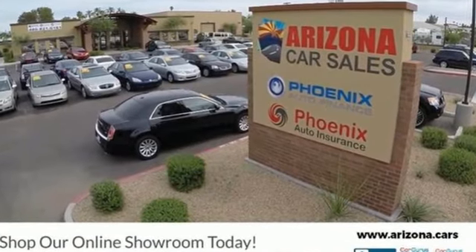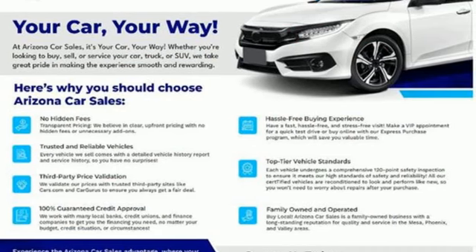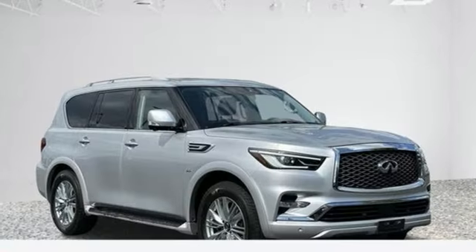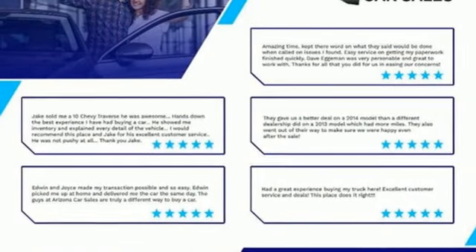V8 engine, rear wheel drive, integrated navigation system with voice activation, memory exterior door mirror settings, front heated leather bucket seats, auto dimming rear view mirror, Bluetooth wireless audio streaming.